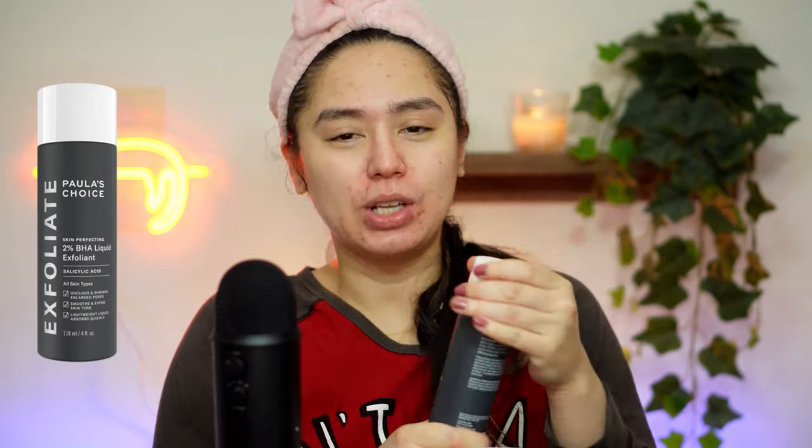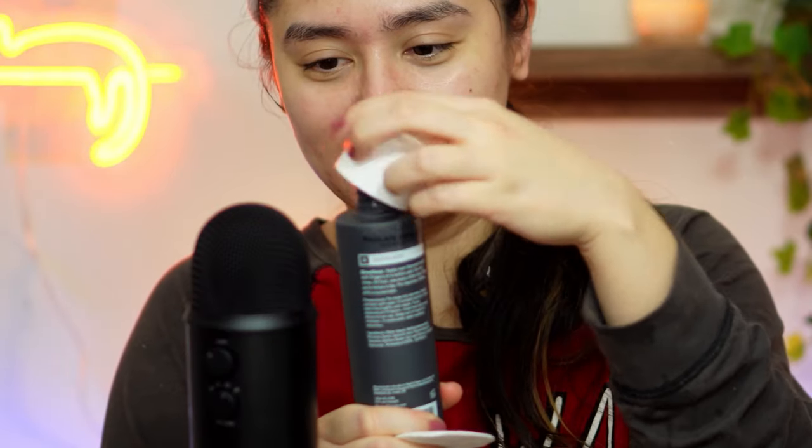The next step I do both morning and night is my absolute favorite — the Paula's Choice BHA PHA Tonic. I just love this step. Whenever I use it I see a difference in my skin. I used to use The Ordinary glycolic acid and the Pixi Glow Tonic — I loved those, especially the Pixi Glow Tonic — but when I discovered this one, I converted. My skin knows when I use it and when I don't.